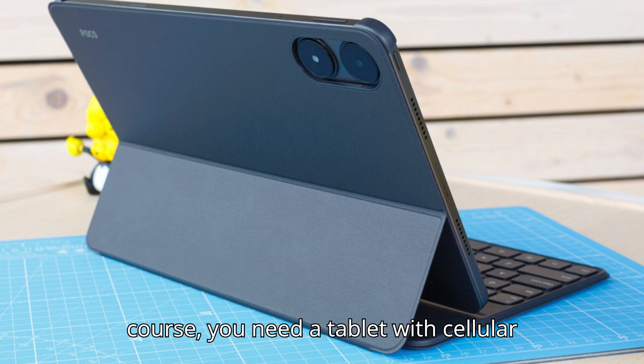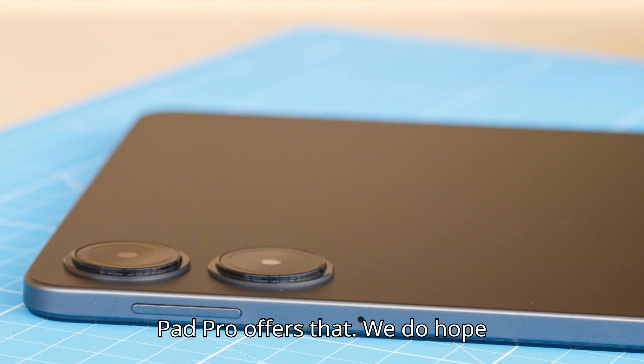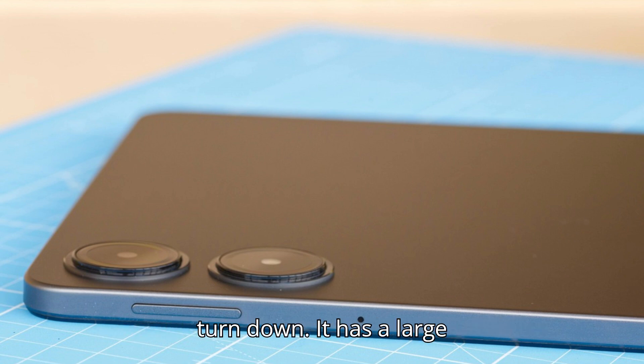Unless, of course, you need a tablet with cellular connectivity or GPS, as only the Redmi Pad Pro offers that. We do hope Xiaomi decides on expanding the Poco Pad's availability, because it is an incredibly good tablet for a price that is hard to turn down.